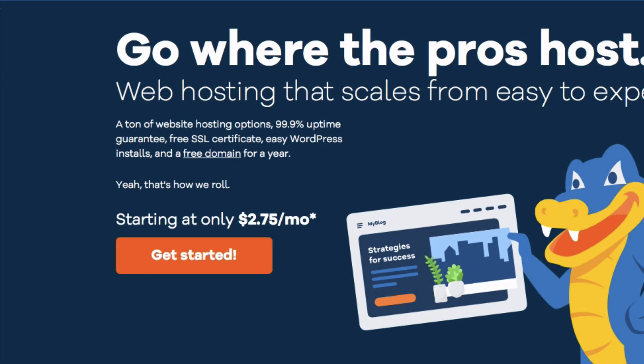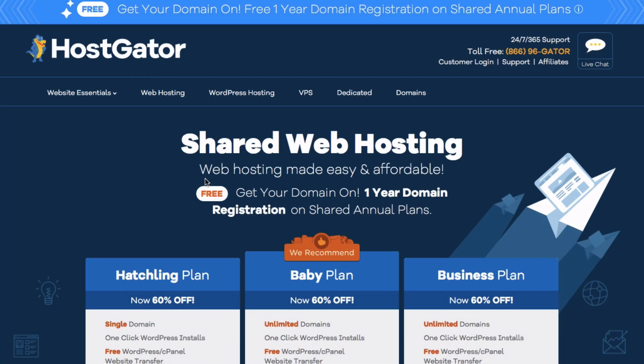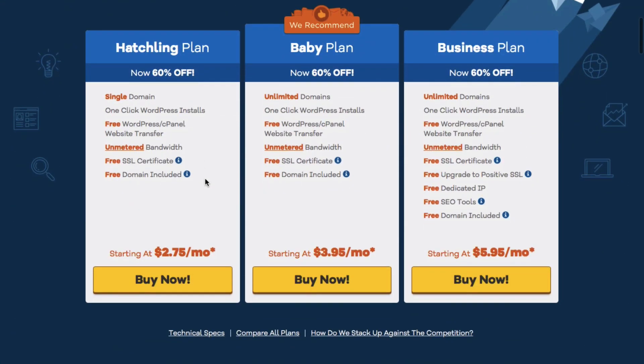Make sure you're over at Hostgator.com then go ahead and click on Get Started. Here's where we're going to choose your hosting plan. When first getting started, I would recommend the Hatchling plan if you only want one domain. If you want multiple domains, I would go with the Baby plan — that's the difference between the two. You don't need the business plan now, and the good news is you can always change plans to suit your needs.